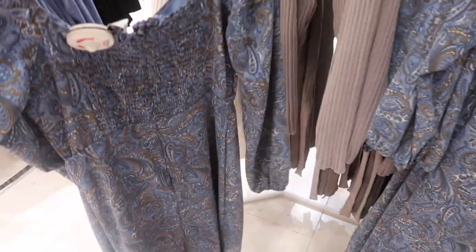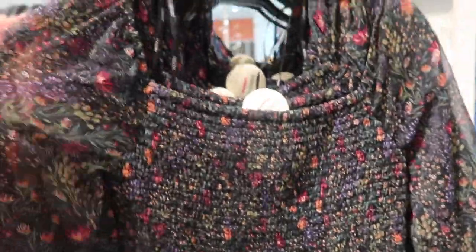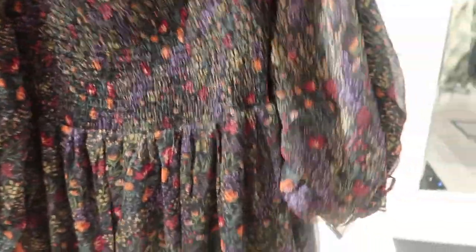There's smocking around the back with a zipper. Here's a similar dress — all smocking in the bust, sheer sleeves with a little tear, and a flowy skirt. This one's $34.99.